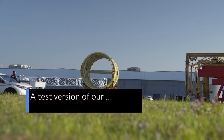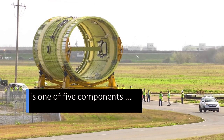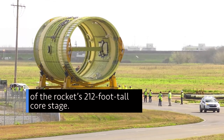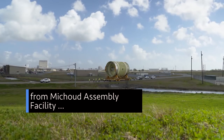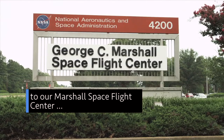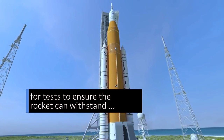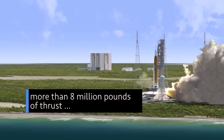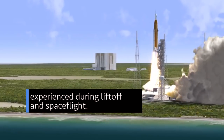A test version of our Space Launch System rocket's intertank is one of five components that make up the rocket's 212-foot-tall core stage. It was shipped recently from Michoud Assembly Facility in New Orleans to our Marshall Space Flight Center in Huntsville, Alabama, for tests to ensure the rocket can withstand the more than 8 million pounds of thrust experienced during liftoff and spaceflight.